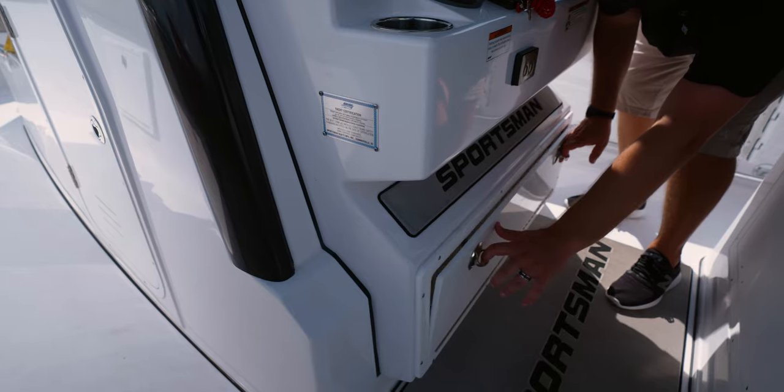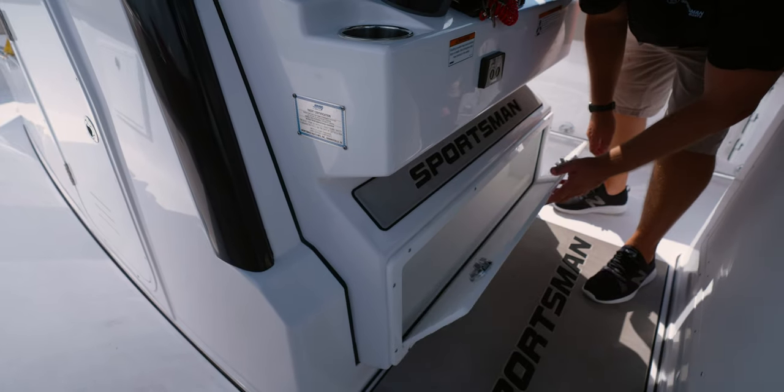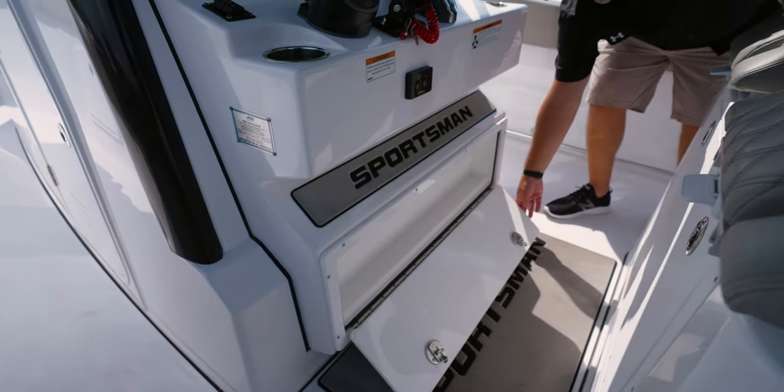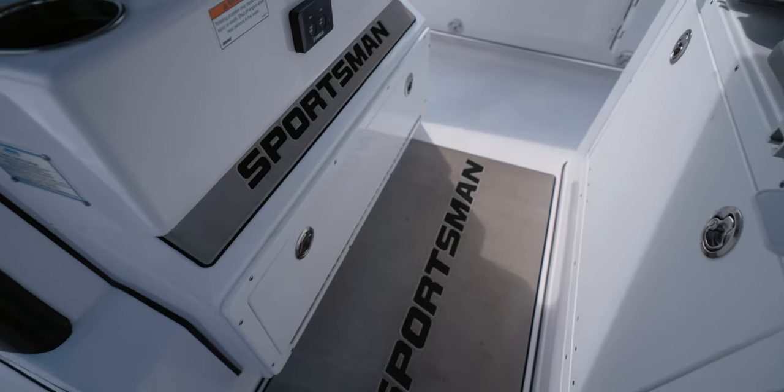Under the helm pod you'll find a large storage box built into the step, providing ample storage at the helm. To complete the helm, branded anti-fatigue helm pads and a foot pad.